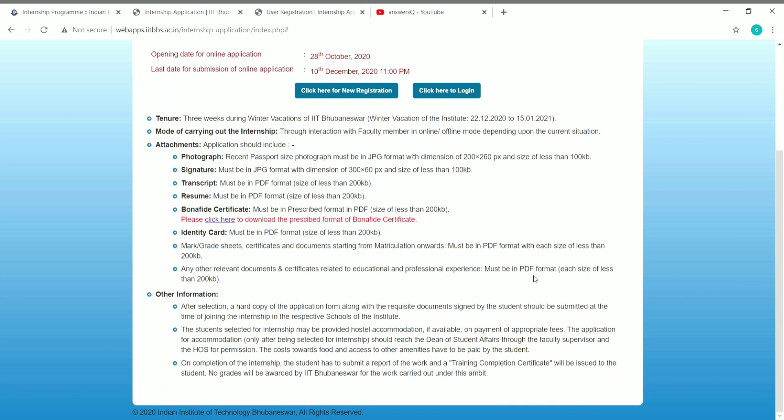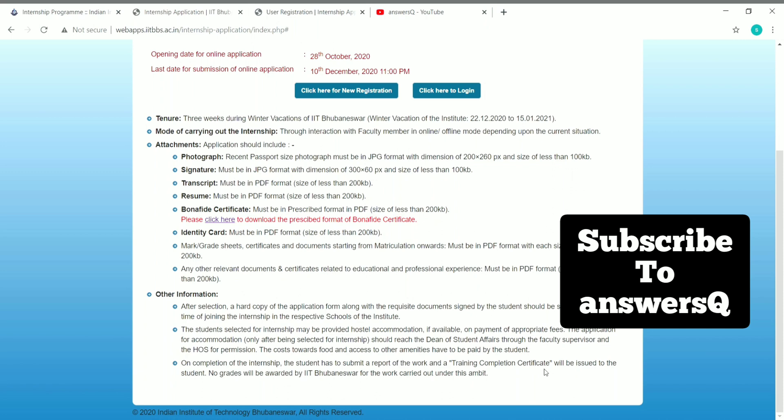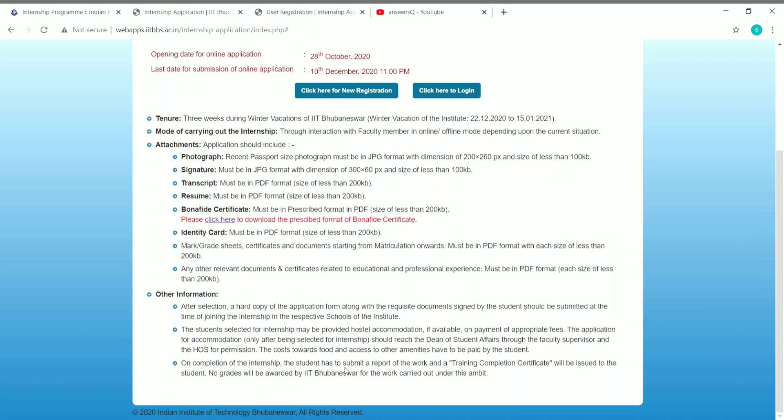If you have any other relevant documents related to education or professional experience, you can also submit those in PDF format. After selection, when joining, you must submit a hard copy of the application form along with all documents signed by yourself. Students selected may be provided hostel accommodation for offline internship by submitting a separate application. On completion, you must submit a report to receive your training completion certificate from IIT Bhubaneswar. Note that this internship is not graded — no grades will be awarded by IIT.